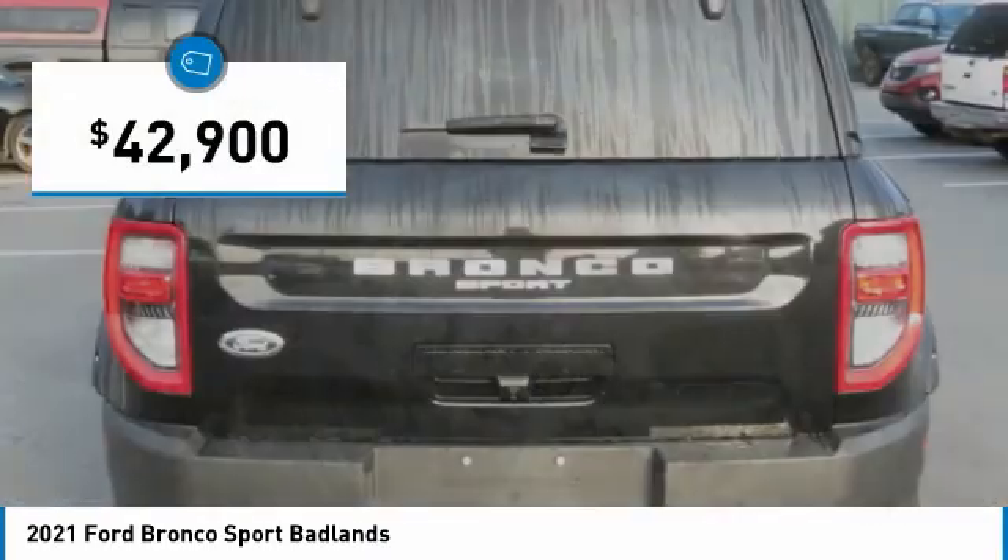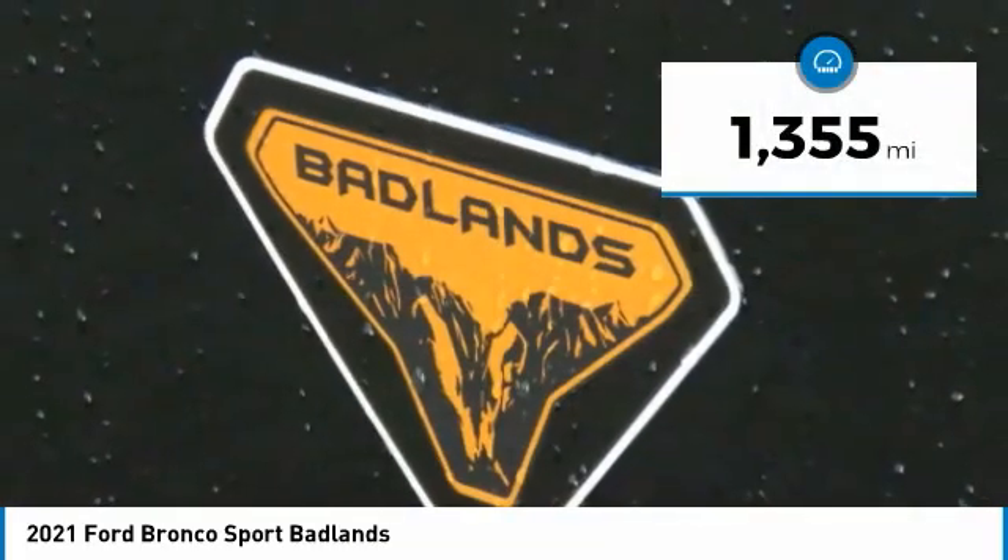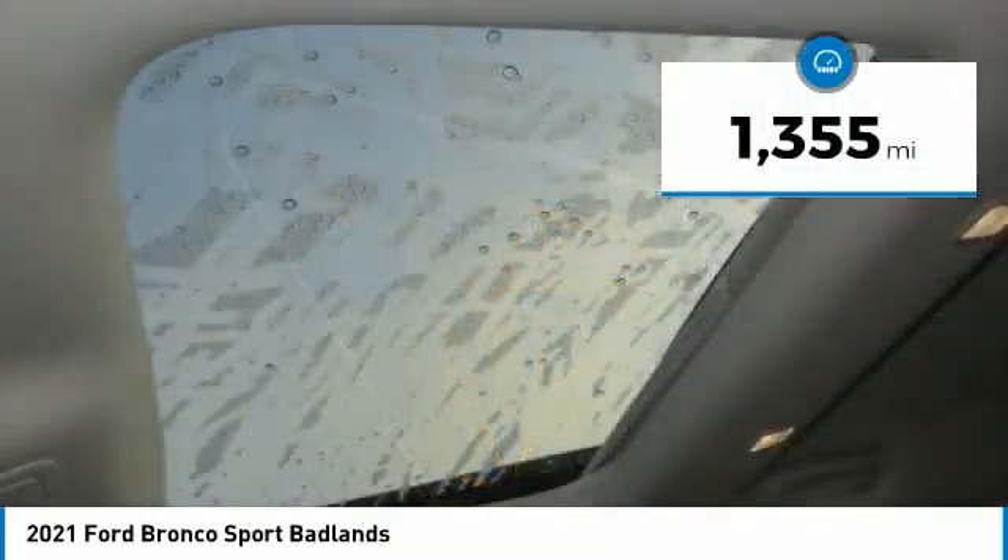And it is priced below $45,000. This vehicle has less than 2,000 miles. Here are some of this vehicle's great options.